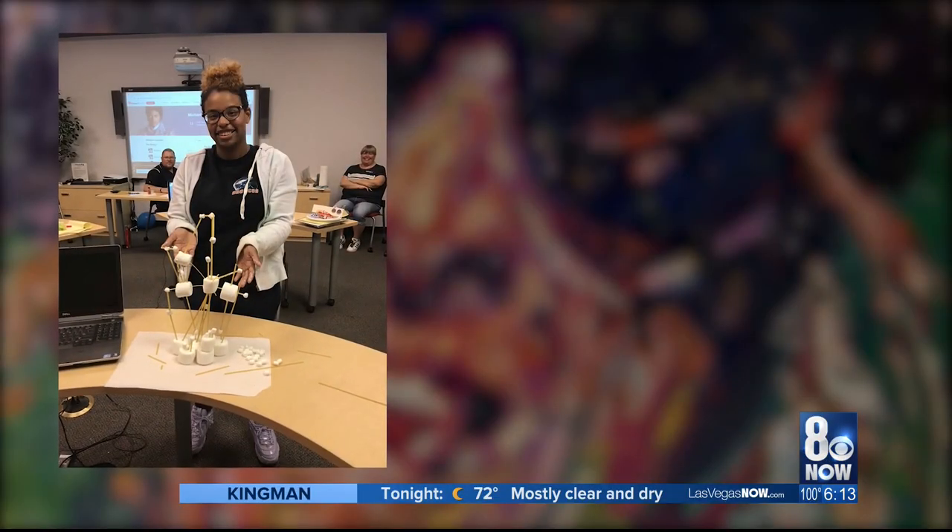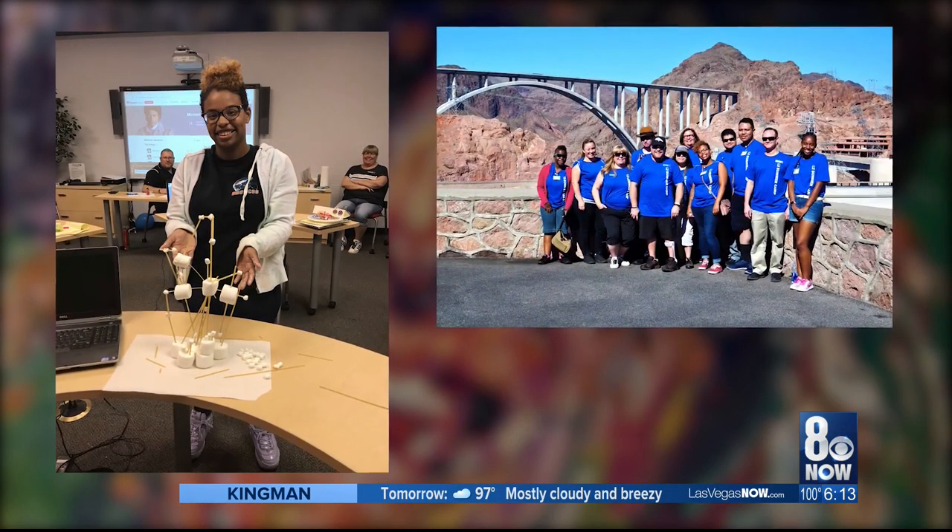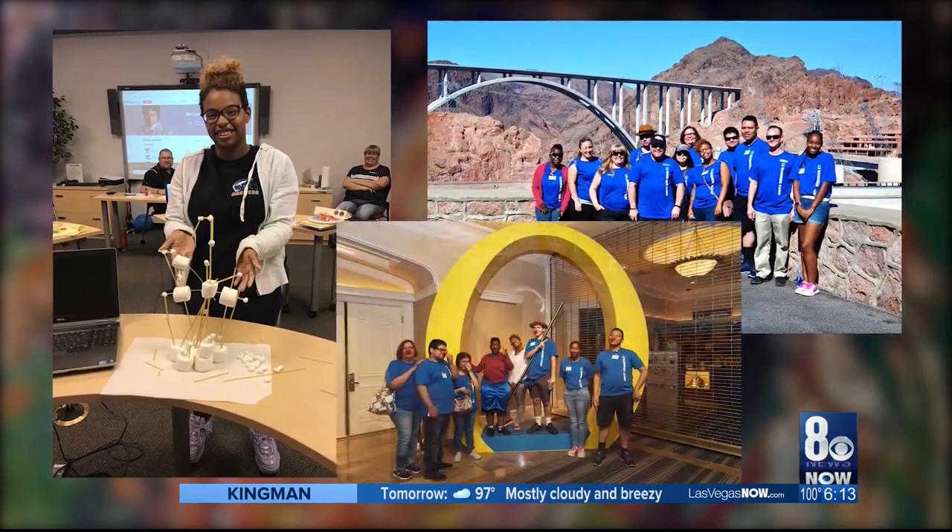This outing is just part of their summer program, which also includes field trips to the Hoover Dam and a backstage tour of O. I'm excited about going to the Bellagio to see how O works.